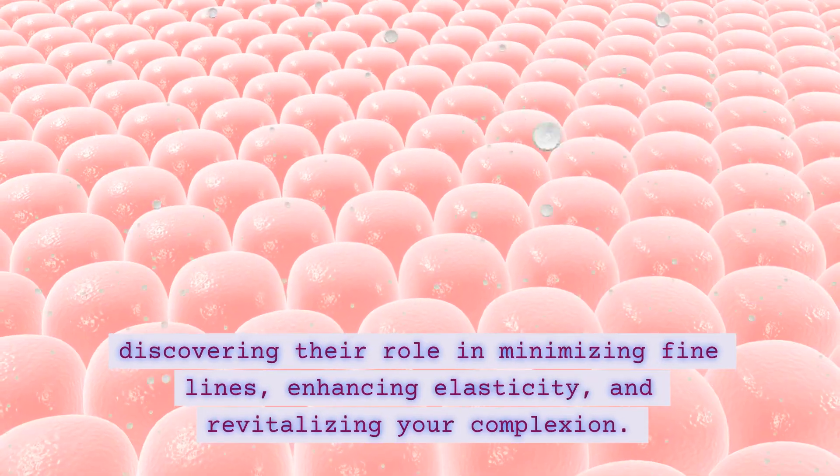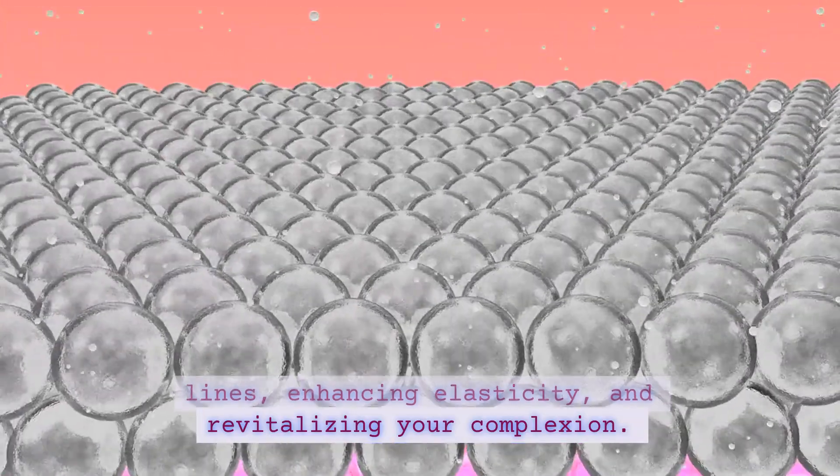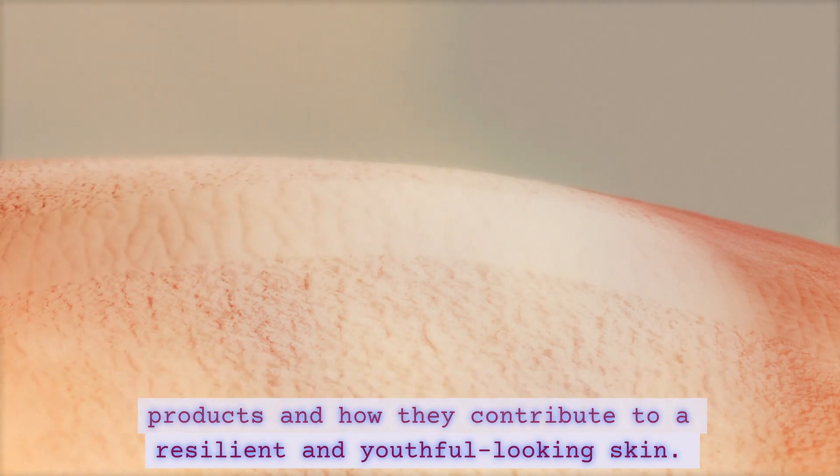discovering their role in minimizing fine lines, enhancing elasticity, and revitalizing your complexion. Uncover the potential of peptide-infused products and how they contribute to a resilient and youthful-looking skin.